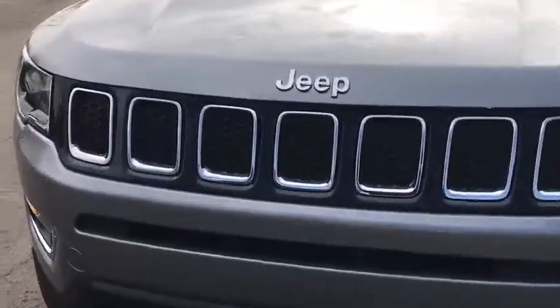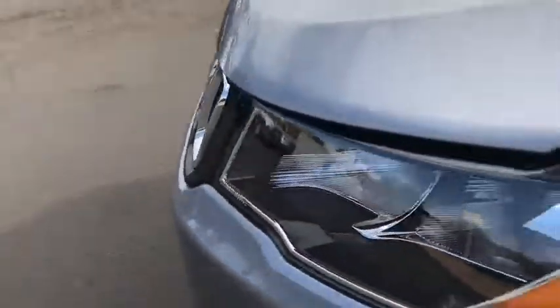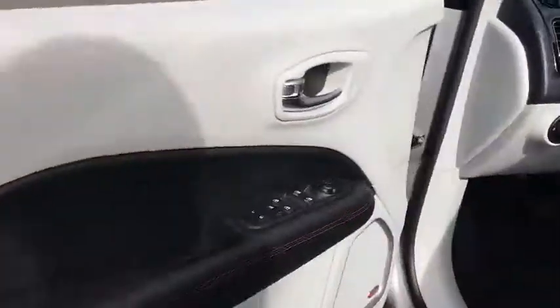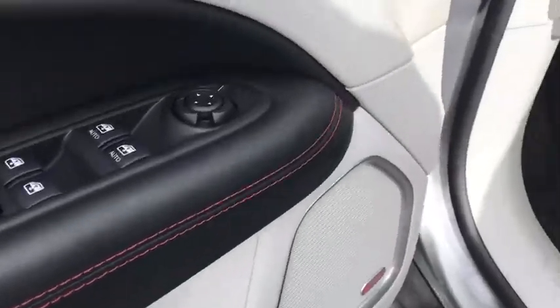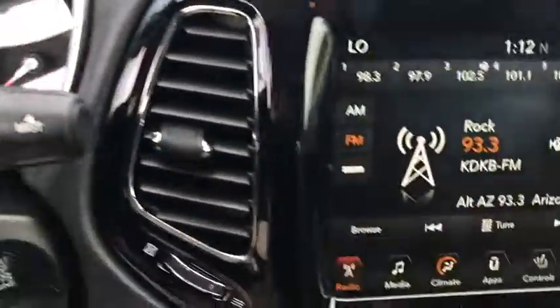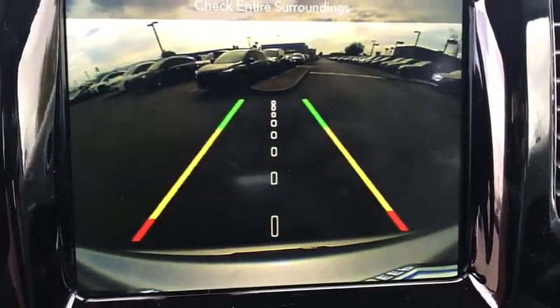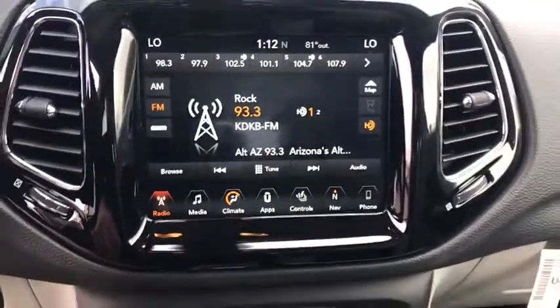Leather-wrapped steering wheel, Bluetooth, power steering, adjustable steering wheel, keyless start, four-wheel disc brakes, cruise control, aluminum wheels, auto-dimming rearview mirror, floor mats, and AM-FM stereo radio. Take this vehicle for a spin and see why so many shoppers are now proud owners.